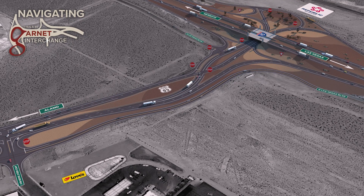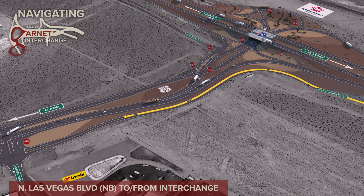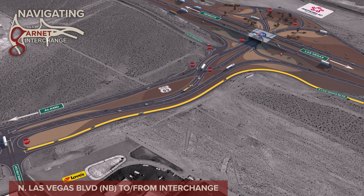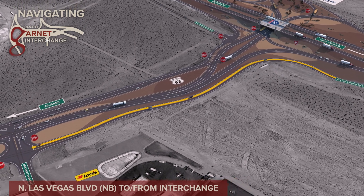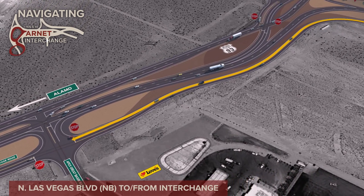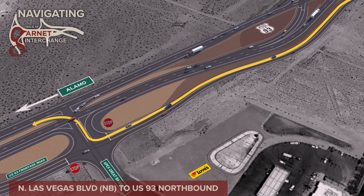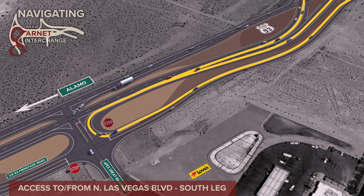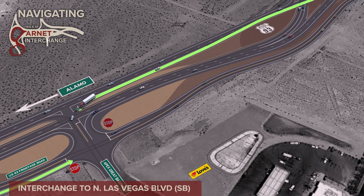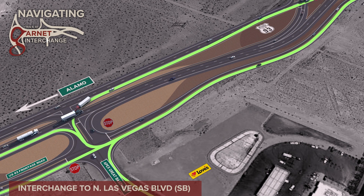The construction of the diverging diamond interchange includes realigning North Las Vegas Boulevard to intersect with Apex Great Basin Way. From Great Basin Way, traffic can access the US 93 frontage road, go north on US 93, or go south to enter I-15 frontage roads and Republic Services. To access North Las Vegas Boulevard in the southbound direction, all traffic must use the Apex Great Basin Way intersection.